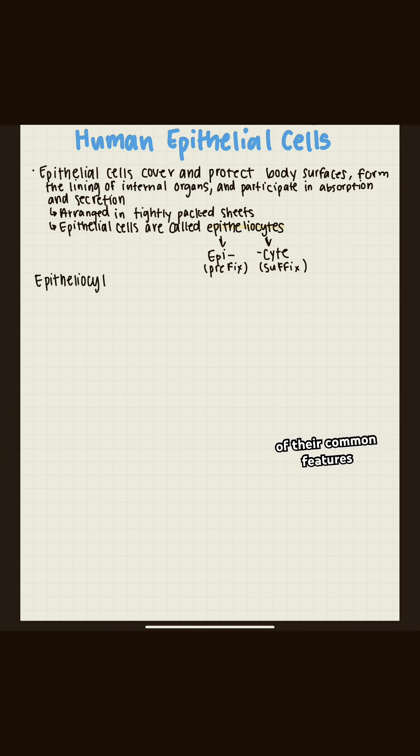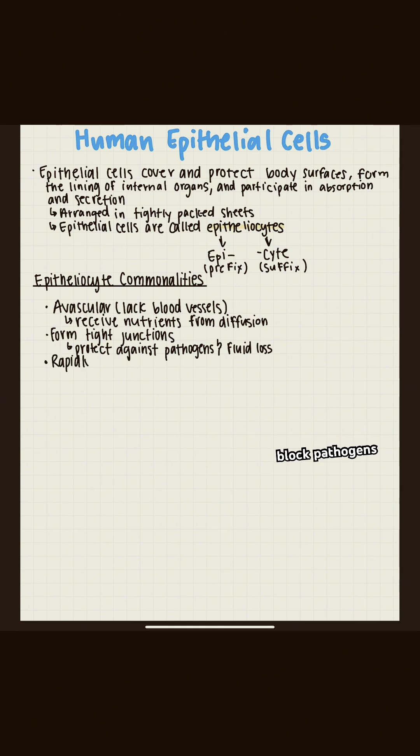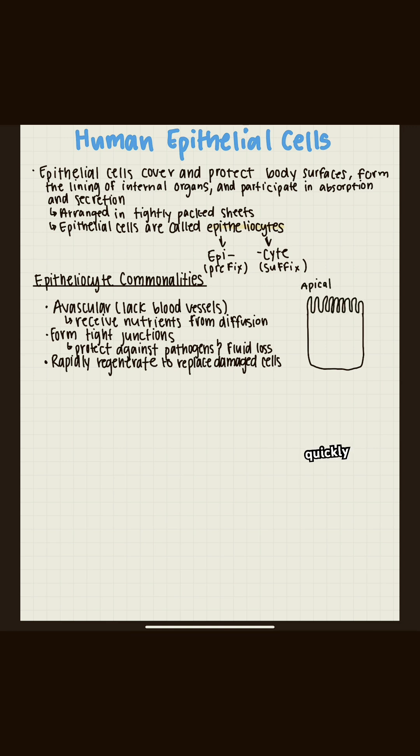Let's take a look at all of their common features. Epithelial sites are avascular, which means they don't have any blood vessels of their own. They form tight junctions, which prevent fluid leaks and block pathogens from entering. And most importantly, they regenerate very quickly in order to keep things running smoothly. There are other commonalities, but these are the big ones.